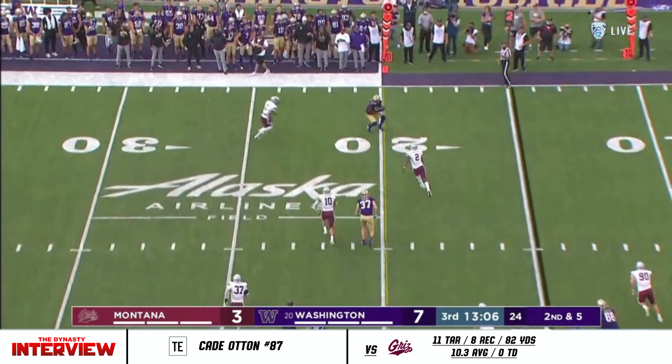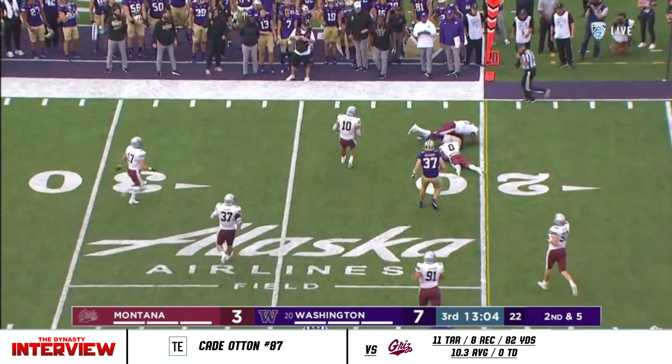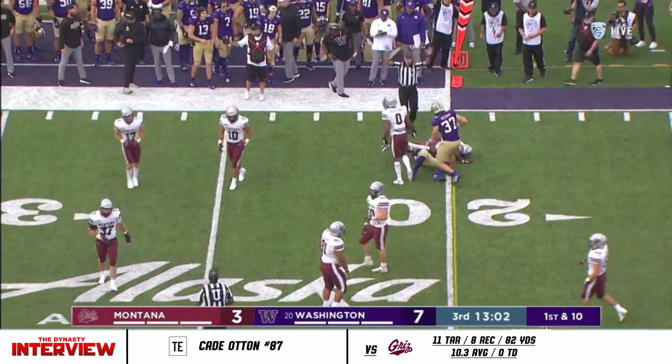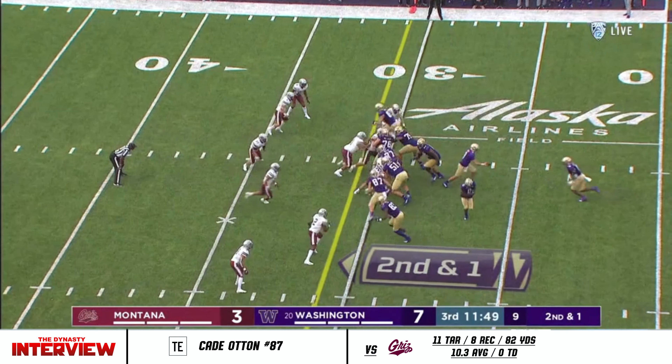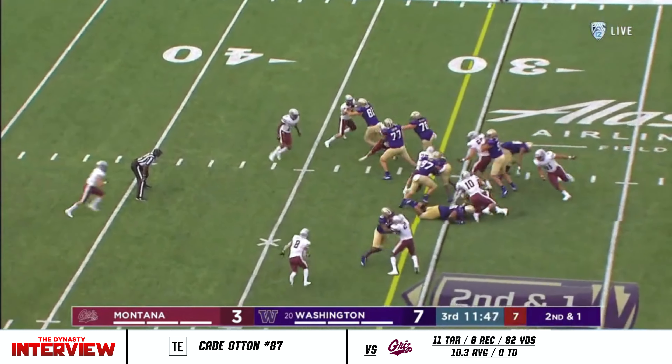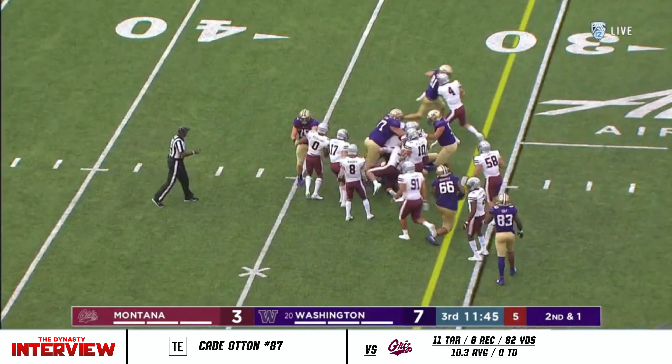Second and five. A quick shot to the right flat, complete to Taj Davis. Could not shake the corner — that bumper car running style. After a gain of nine, see if he can get the other yard. He does. First down.